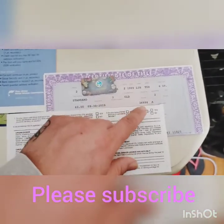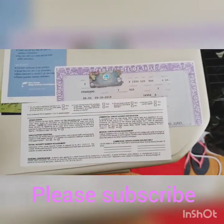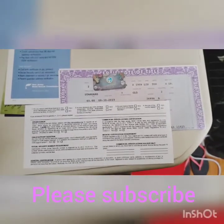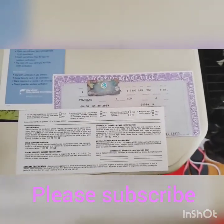Look at the mileage — 34,900 to 35,000 miles. It's basically a brand new car, and it drives and feels and smells like one. Please stay tuned for that video I wanted to do on this.